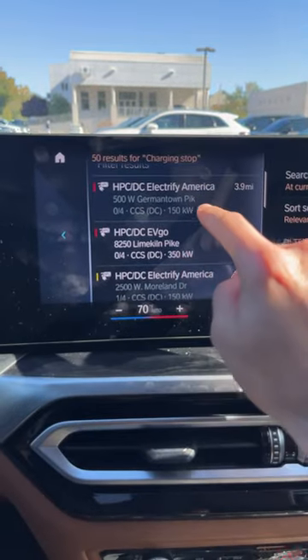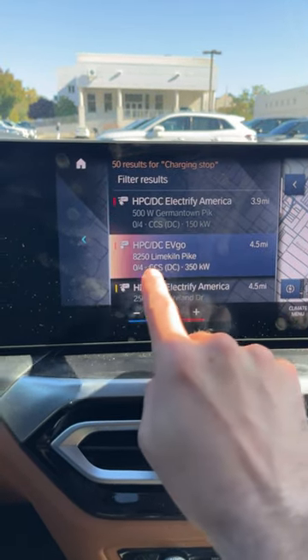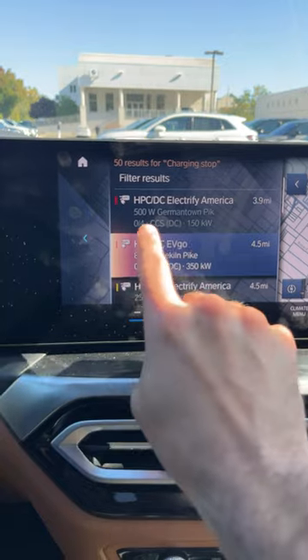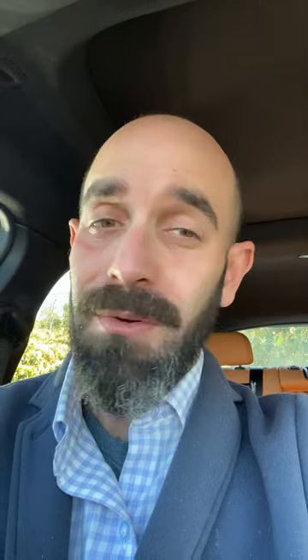Now, if you haven't seen these before, it does tell you exactly how many are there, all the information about them, how powerful they are, how many are available — 0 out of 4, so they're all taken — at 150 kW. All that information will help you on your road trip.